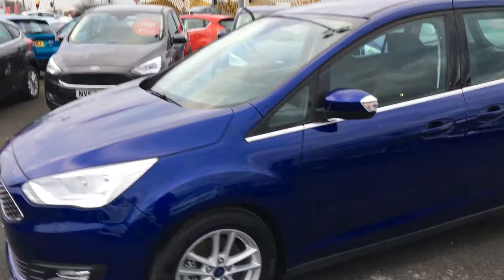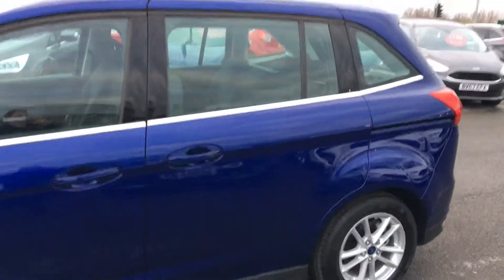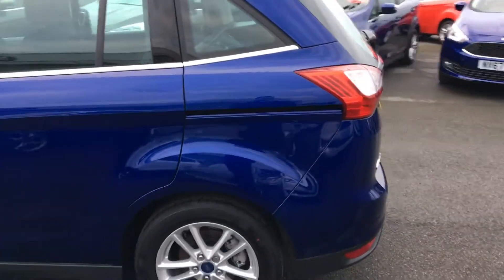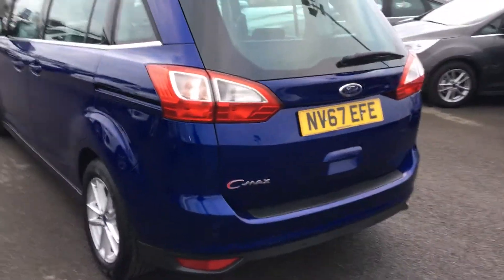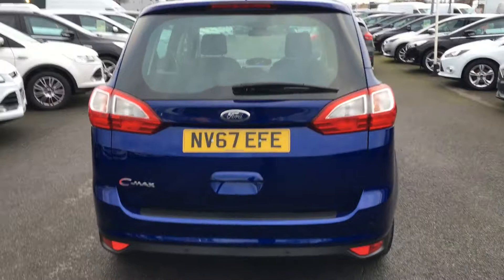On this car you've got front fog lights and a chrome belt line across the middle of the car. Easy access to the back with the sliding doors. At the back you've got rear parking sensors and a pretty sizeable boot which also has two extra seats to make it a 7-seater.